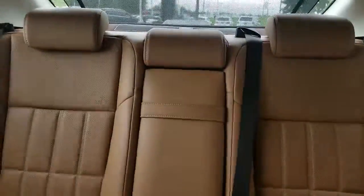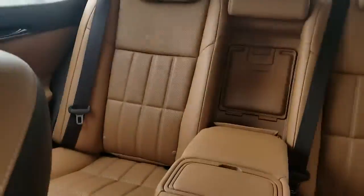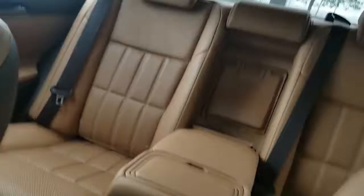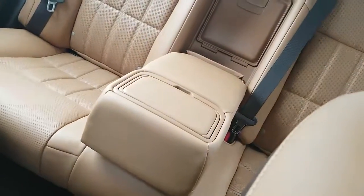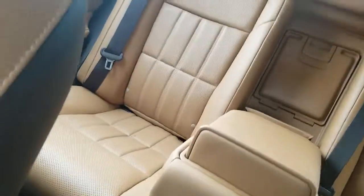You have plenty of room in this vehicle. In the back of the vehicle you have your pass-through to the trunk. And also this is where your center armrest is with a cup holder that opens up for additional cup holders.